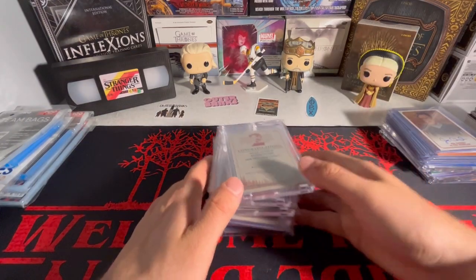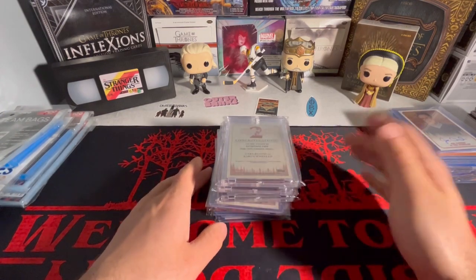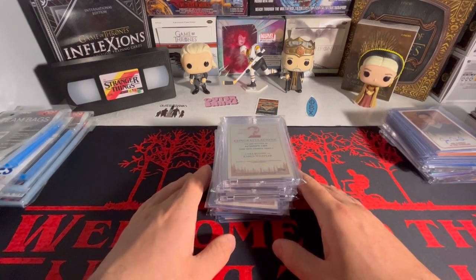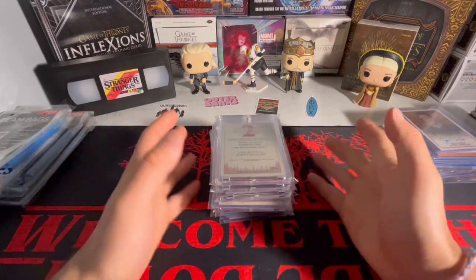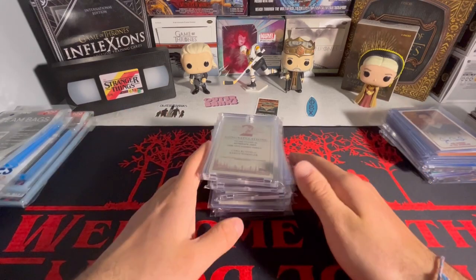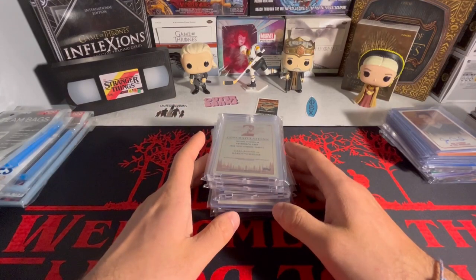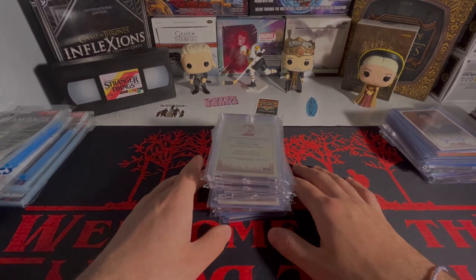That's my Stranger Things collection - hope you guys enjoy. Hopefully I'll keep adding some autos to this set more and more over the next few months. I just want to say thank you guys for watching. Stay tuned to the next video. Let me know what you guys think down below, especially if you collect Stranger Things. I'd love to know what you guys have below and what autos you have - I'm curious to see what you guys collect as well.